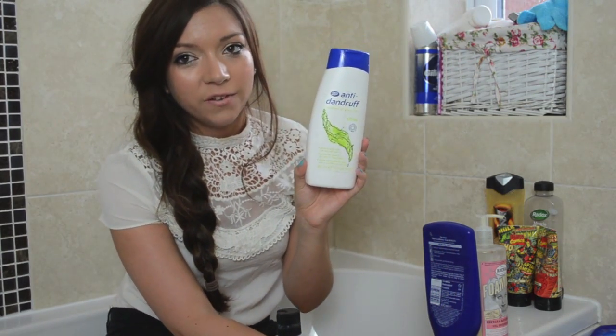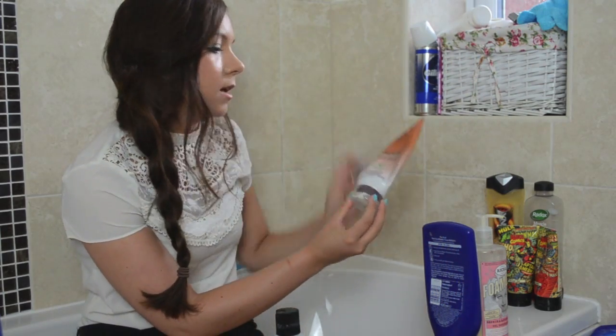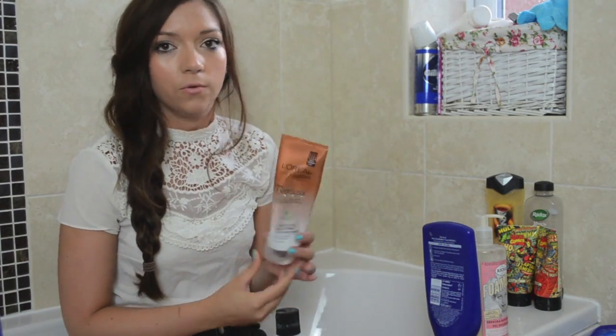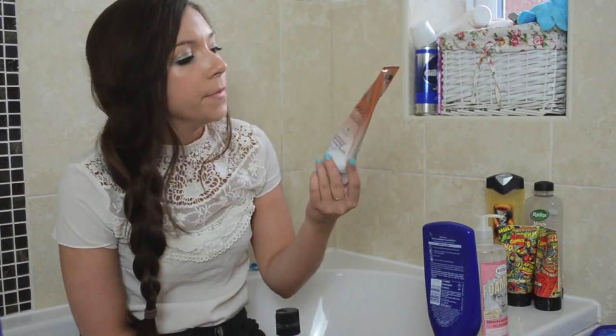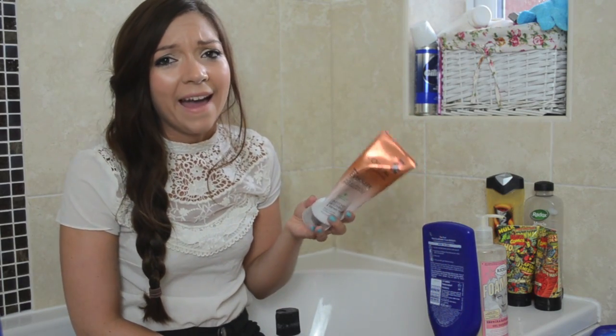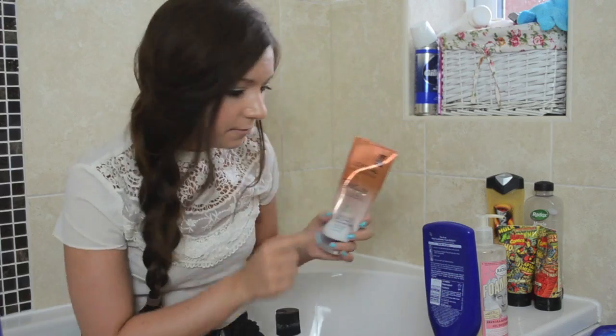The Bumble and Bumble Sunday Shampoo is great for clearing up any build up. And I've also got the L'Oreal Ever Sleek Conditioner, which I've raved about before in a favourites video. It's got no sulphates so you're not putting any nasties on your hair. It's a really nice conditioner — makes my hair feel really nice, soft, and shiny. As you can see it's very well loved.